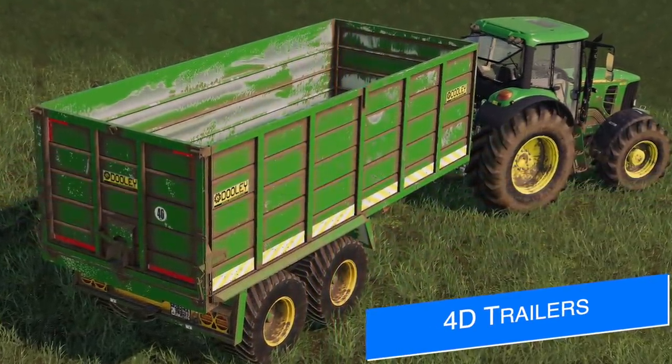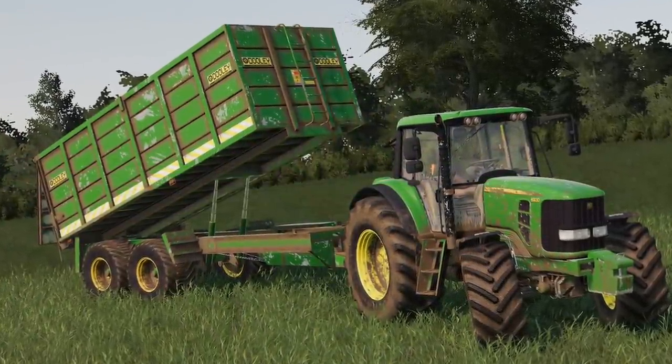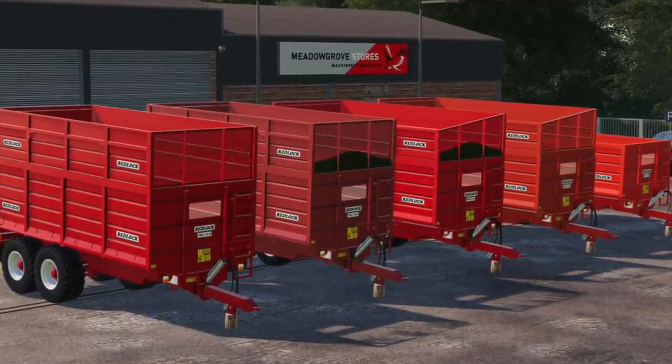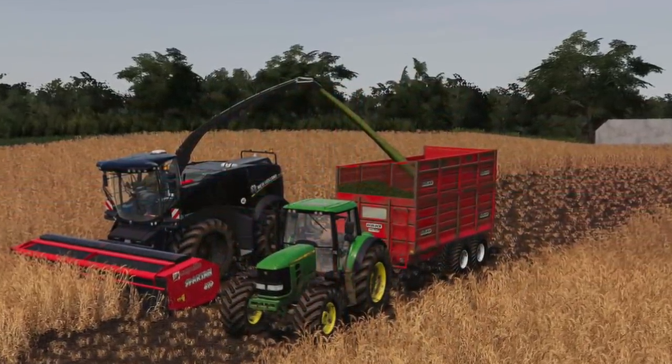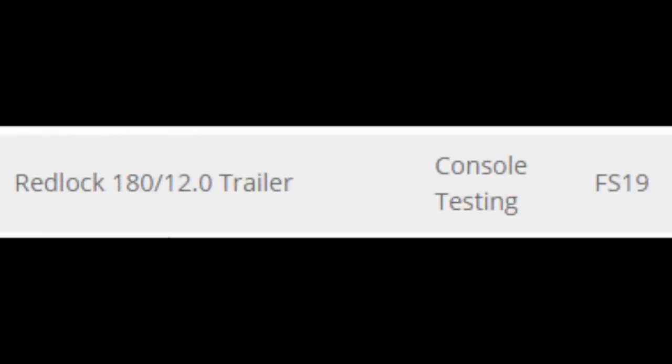40 Modding says the wear map is almost completed on their dually 20-foot trailer. Once finished, it will go through testing and make its way to the mod hub, rebranded for consoles, so both console and PC players will be able to enjoy it. As for the Redlock trailer that released earlier today — it was pulled from the mod hub, meaning not even PC players can download it right now. 40 Modding has since posted that the Redlock 180 12.0 trailer is currently in the console testing phase. It may have been removed due to branding or something not quite right, but it is now in testing for console players.